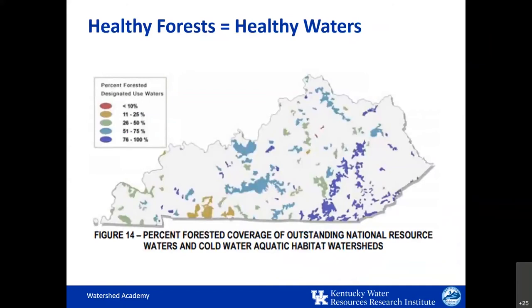Healthy forests equal healthy waters. This map is instructive because it shows that the watersheds surrounding our healthiest waters — those of the outstanding national resource waters and cold water aquatic habitat — are highly forested, greater than 50% usually, and some up to 97%. There are a few watersheds in western Kentucky noted in yellow that are less forested, but those are traditionally prairie lands so we wouldn't expect them to be highly forested. The high quality of Kentucky waters consistently features watersheds with highly forested areas — that's the main point of that graphic.